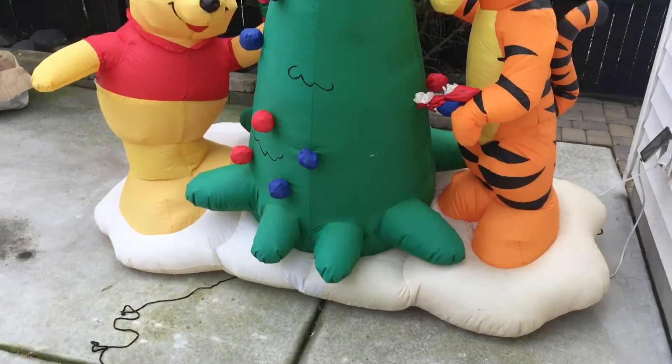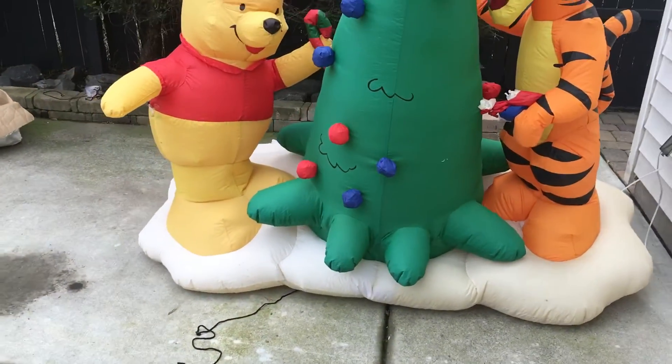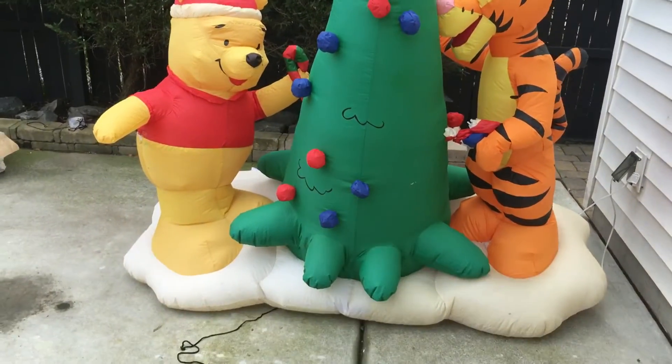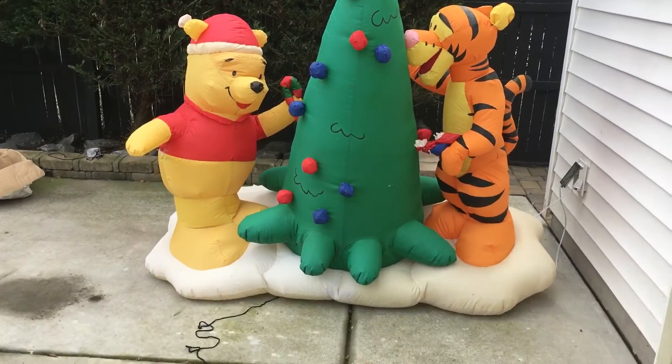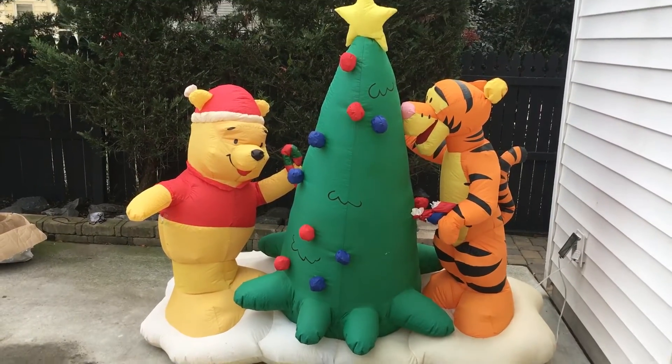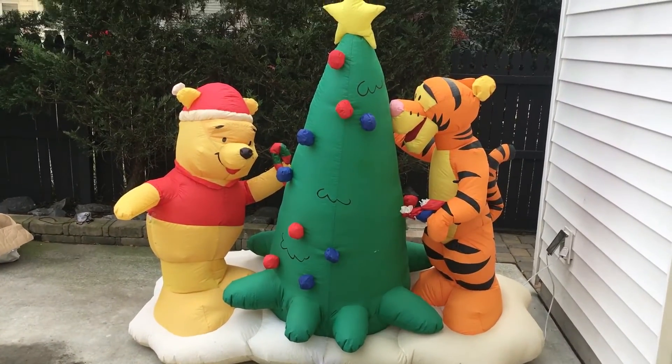I appreciate the trade, Lucas the Huge Demi Guy. I really like this inflatable. This thing is pretty rare too, so yeah, it's a pretty cool inflatable. Look at it.